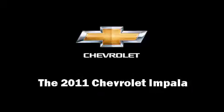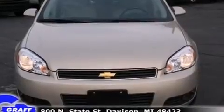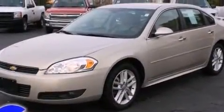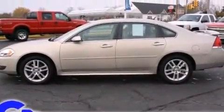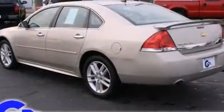Experience driving perfection in the 2011 Chevrolet Impala. This four-door sedan has not yet reached the 20,000 mile mark. A 3.5-liter V6 engine pairs with a sophisticated four-speed automatic transmission, providing a smooth and predictable driving experience.